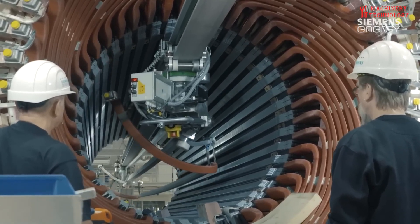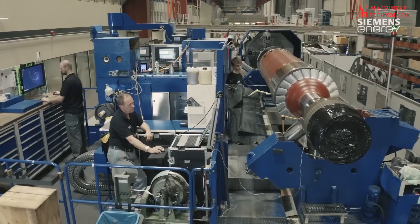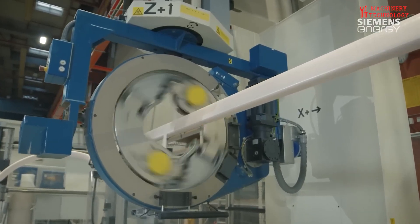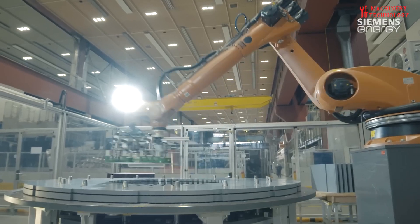A symphony of precision — the manufacturing of giant electric motors. The intricate dance of crafting a giant electric motor is a testament to human ingenuity and technological prowess. Each stage of the manufacturing process is a meticulously choreographed step, ensuring that the final product is a marvel of engineering.